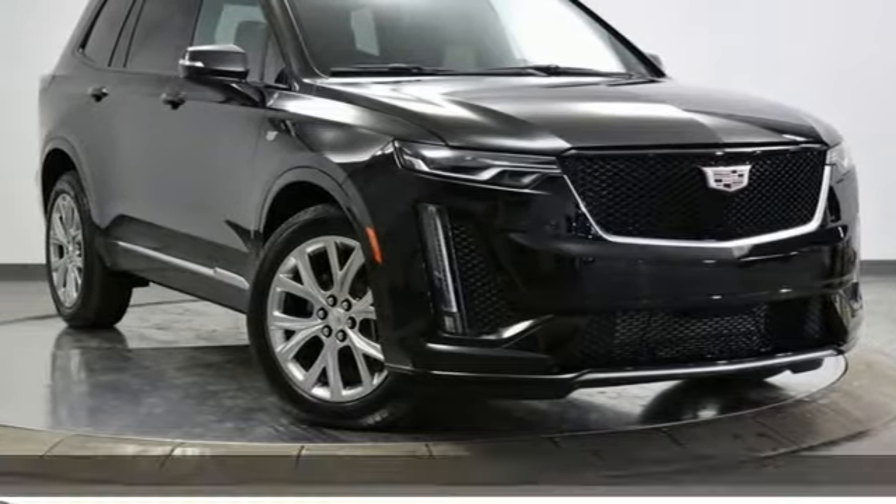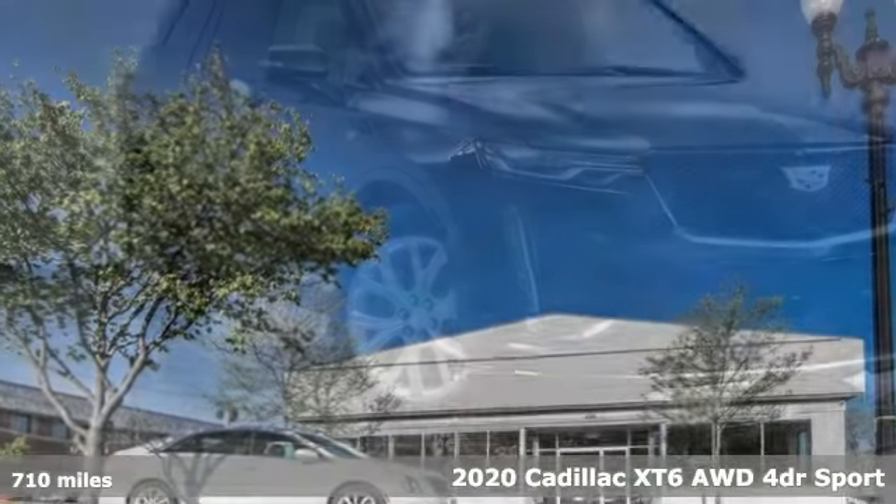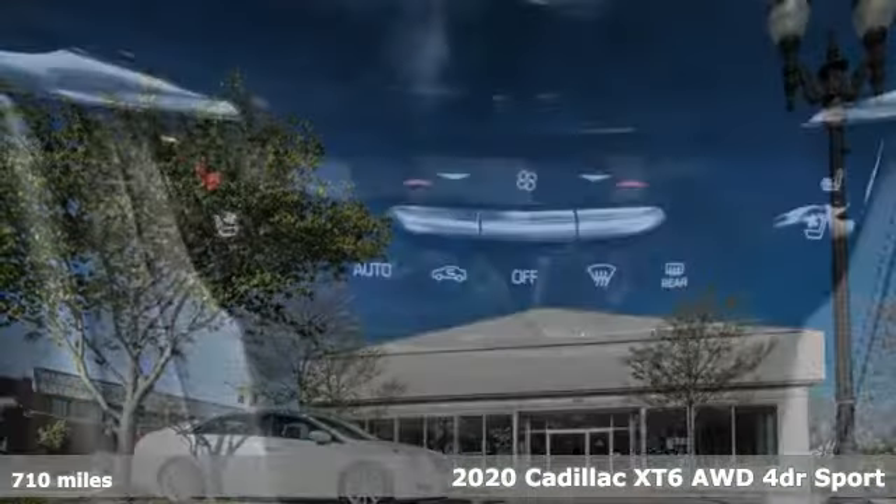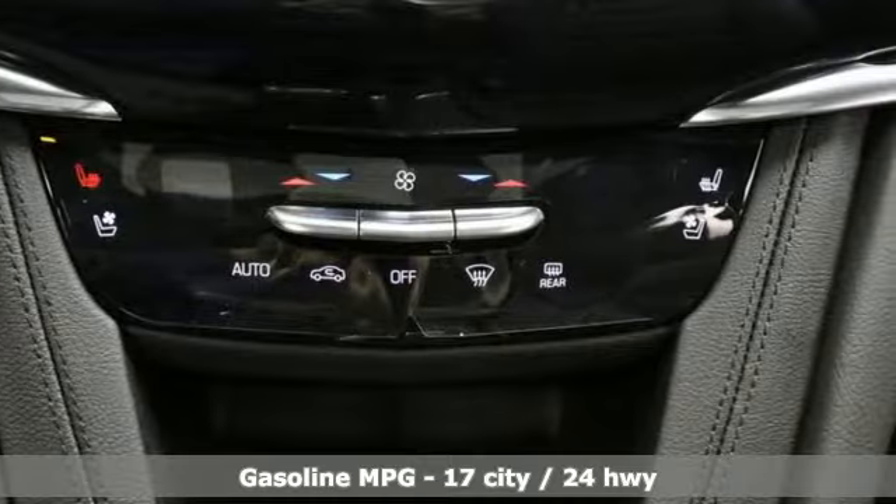Here's a new 2020 Cadillac XT6. Nothing's been overlooked. This is three rows of the best seat in the house. It comes nicely equipped with features you'll love.